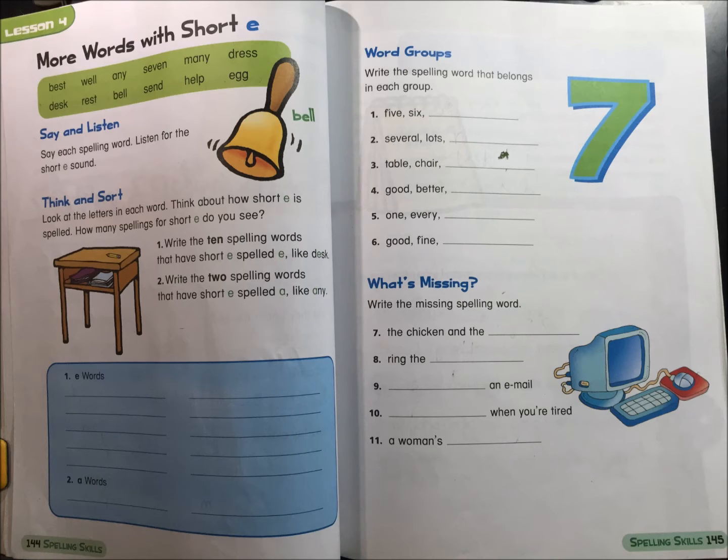Best, well, any, seven, many, dress, desk, bell, send, help, egg.